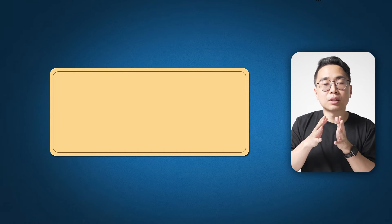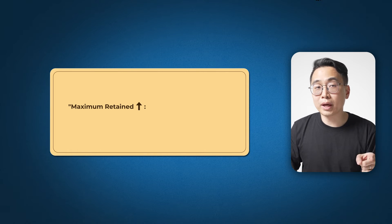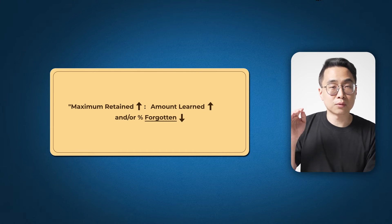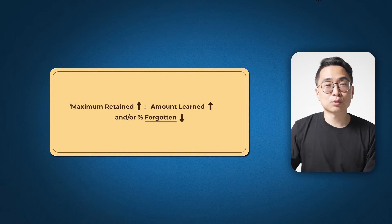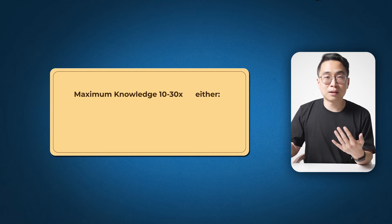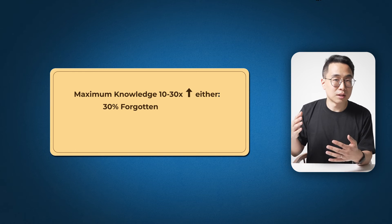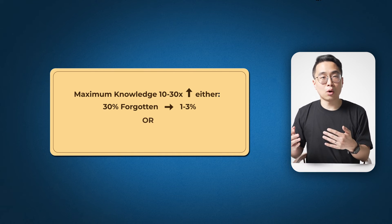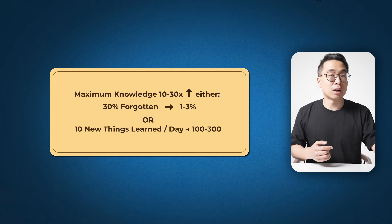You can increase maximum retained knowledge in one of two ways: increase how much you learn each day, or decrease the percent you forget. It's far easier to decrease forgetting — going from 30% to 3%, or 3% to 1% — than to go from learning 10 things a day to 300. Ultimately, the knowledge you accrue depends on using Anki to never forget things, which means using it every single day.